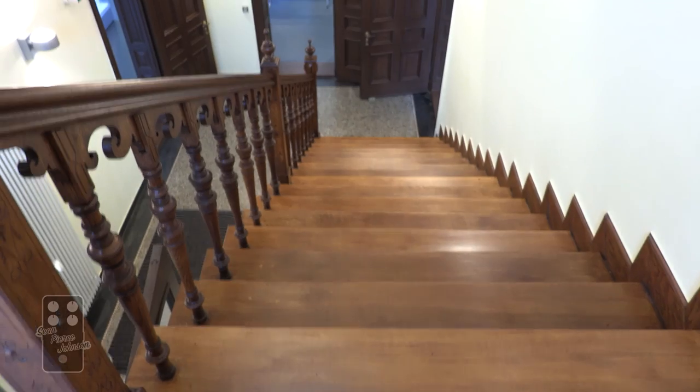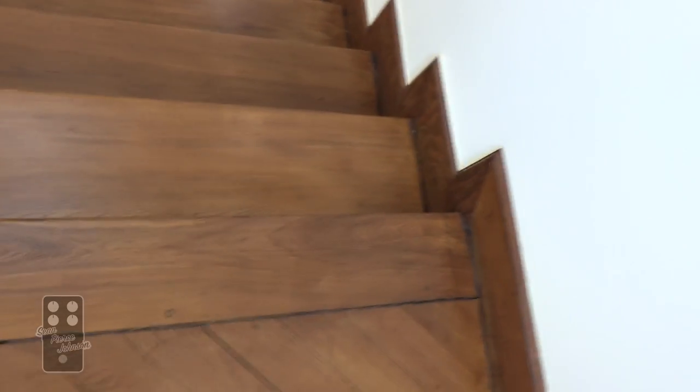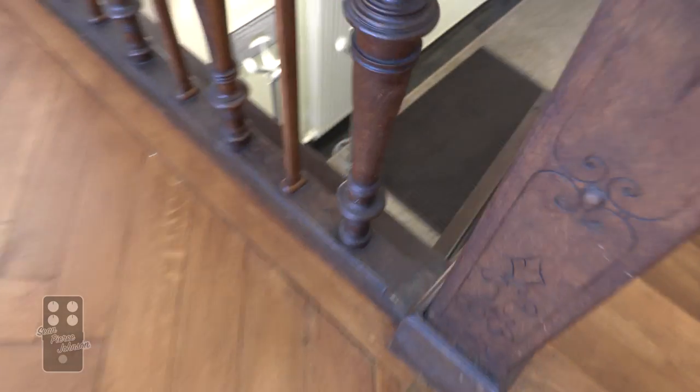Just in case you were wondering how beautiful this staircase is — look at this. Gorgeous. And it's super wide, like six feet wide. It's amazing balusters.